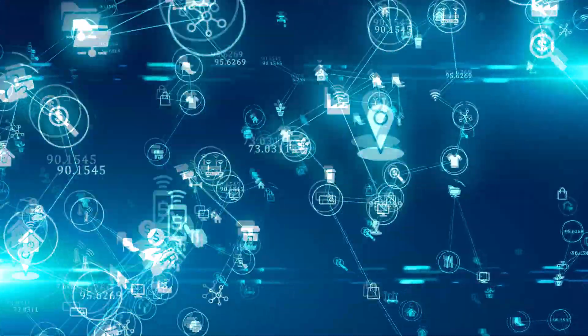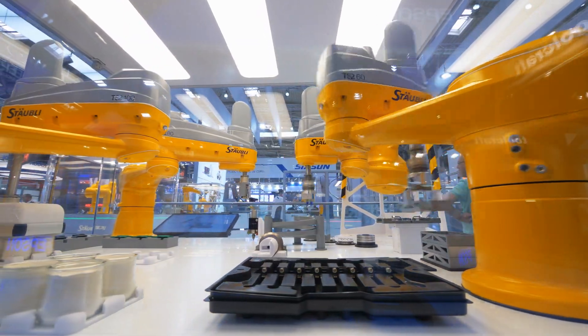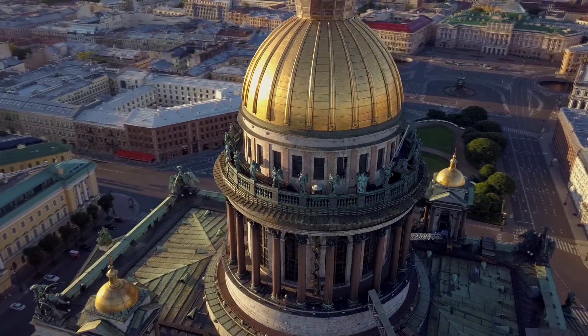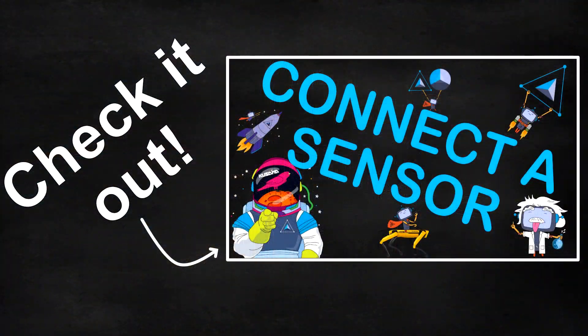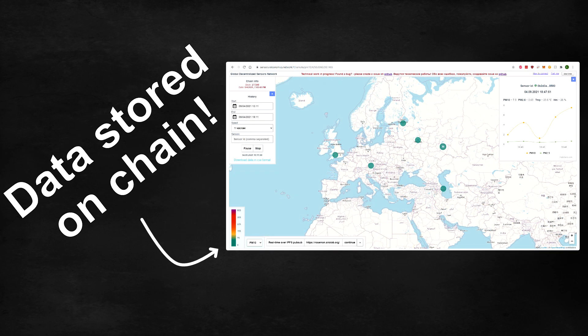Robonomics is a futuristic Internet of Things focused blockchain which has been developed by a team of robotics engineers, and they are working with the ITMO University in St. Petersburg. In one of our previous videos, we showed you how you can connect your very own sensor to the Robonomics Global Decentralized Sensor Network.